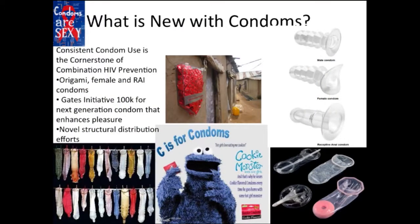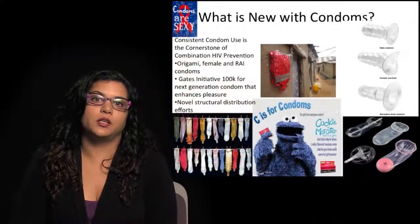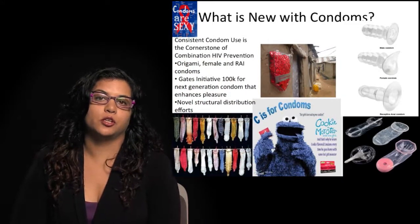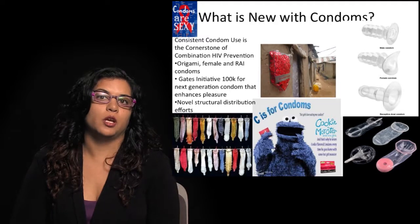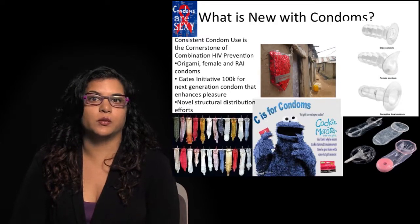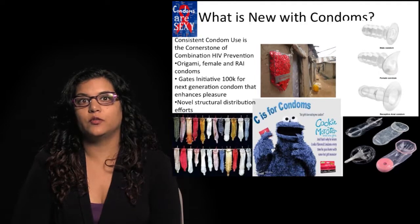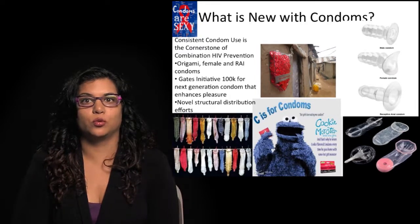There are also novel structural approaches being used to distribute condoms. You see this condom dispenser in this rural area in the picture in the middle, as well as innovative approaches taken by different cities and jurisdictions to promote condom distribution in bars, clubs, restaurants, and places where people meet people. So there are a lot of new ways that we're using our old tool of condoms.